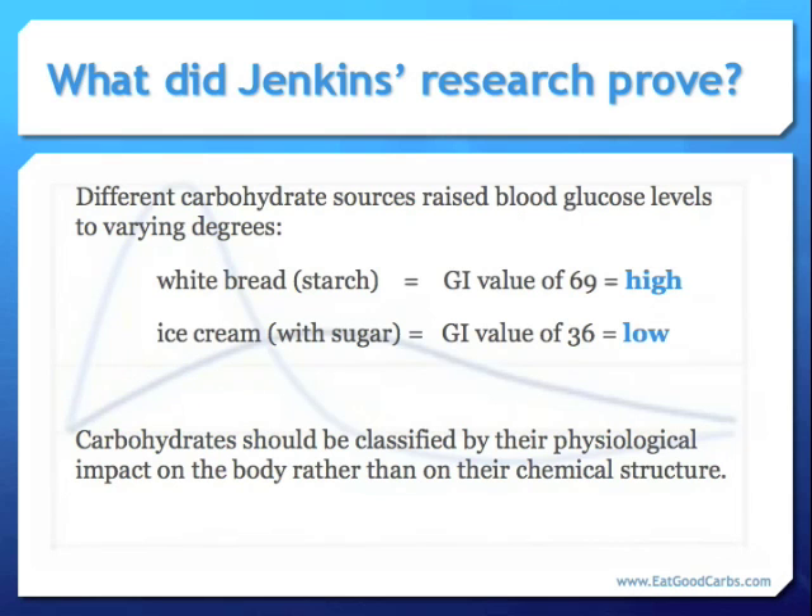What did this research prove? Jenkins' data showed that different carbohydrates raised blood glucose levels to varying degrees. The ranking of white bread, for instance, on the glycemic index was measured at 69, which is high even though white bread is a starch, and ice cream, despite its sugar content, ranked a low 36. What this means is that on any given day, a prescribed amount of white bread will have approximately 69% of the glycemic impact of an equal amount of glucose, and ice cream will have approximately 36%.